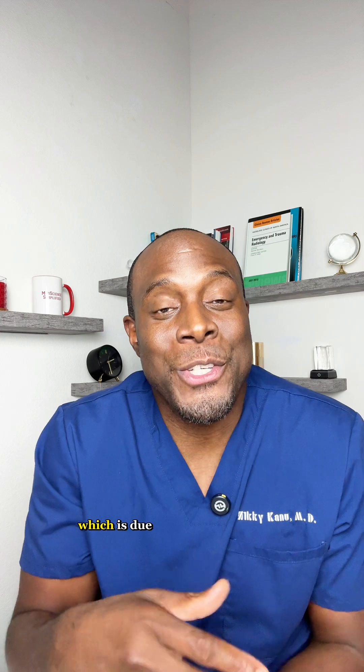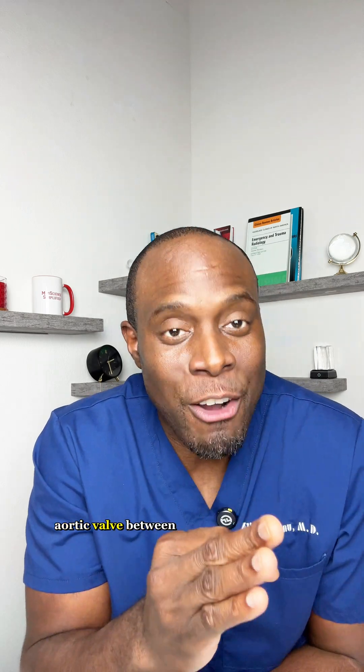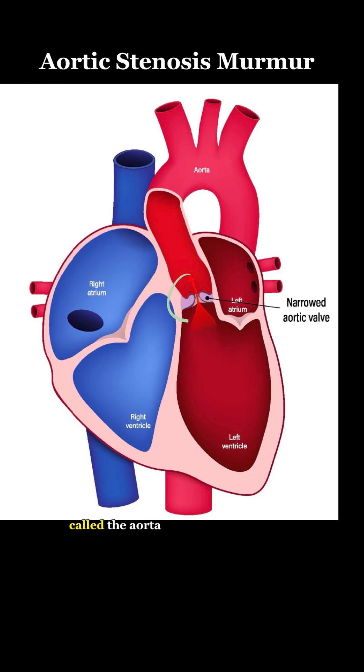Aortic stenosis murmur, which is due to a narrow aortic valve between the left heart and the big artery called the aorta.